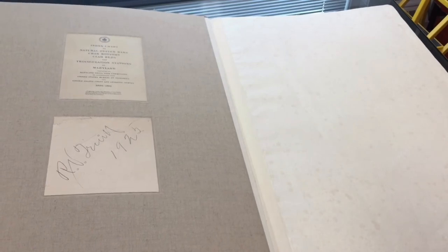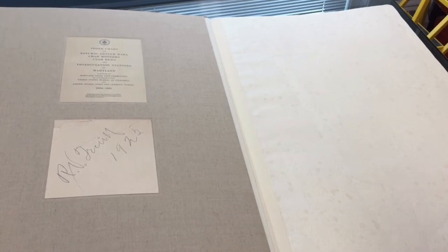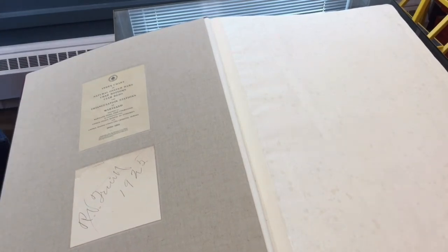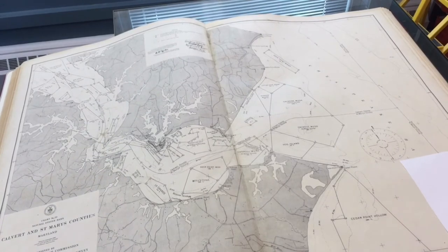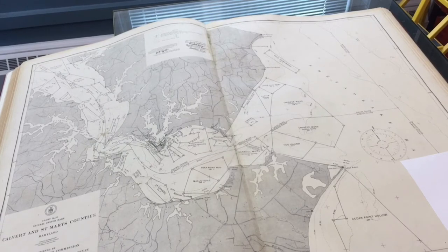But when we opened the book and looked at the inside cover, we found the signature of Reginald Truitt, the founder of CBL, and the date 1925. This is probably the first book that CBL ever owned, so it is of significance for that reason alone. My favourite chart in the book is chart 20 — this is the chart for the area around Solomon's, which marks out known oyster bars carefully with every corner located.